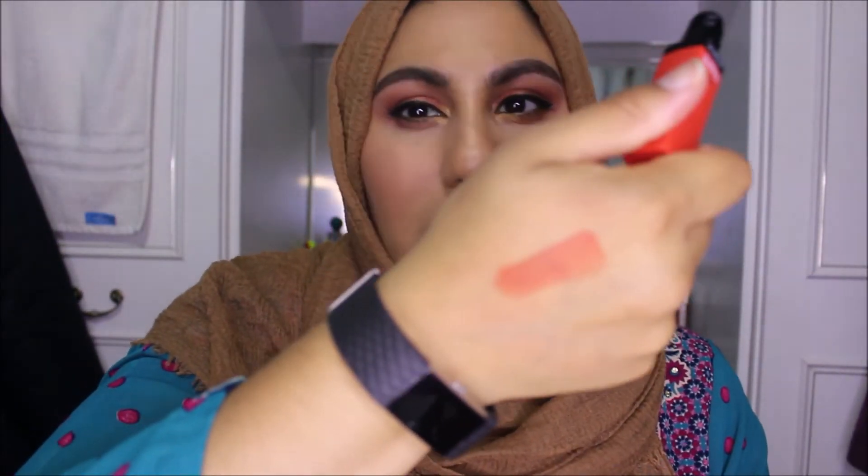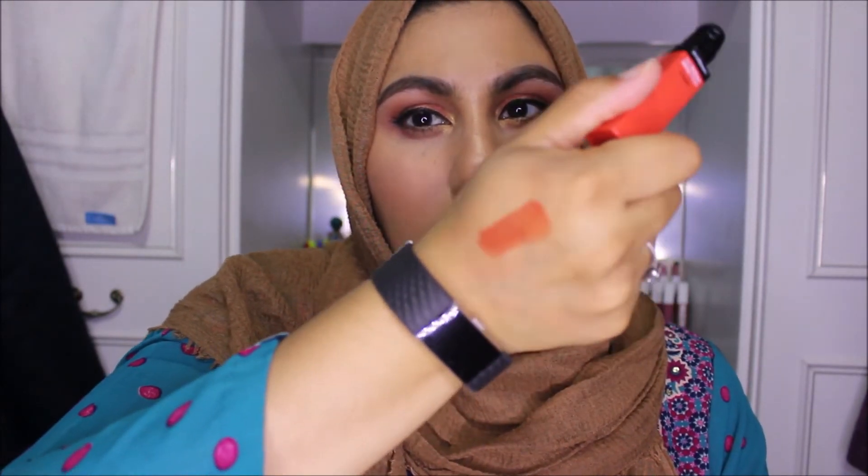I have another Bourjois product — this is a shiny finish, it's a Rouge Lac. That's nice, though maybe a bit patchy. It kind of reminds me of the other formula but this one is more mousse-like. I really like the orange color though.